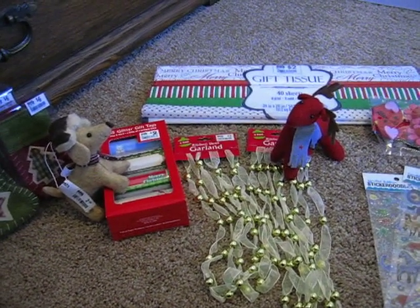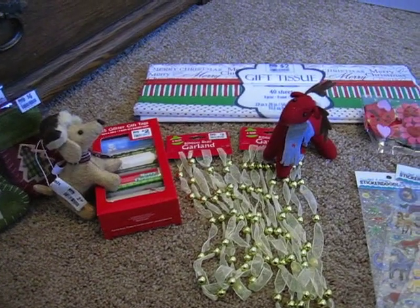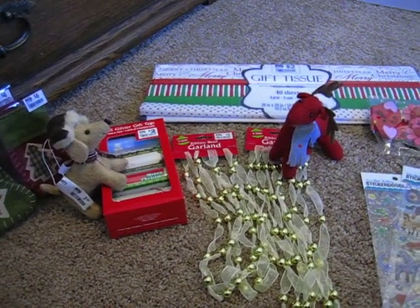Hi everyone, this is Crafty Math Chick, and right now I just wanted to share with you my after-Christmas haul from Big Lots.